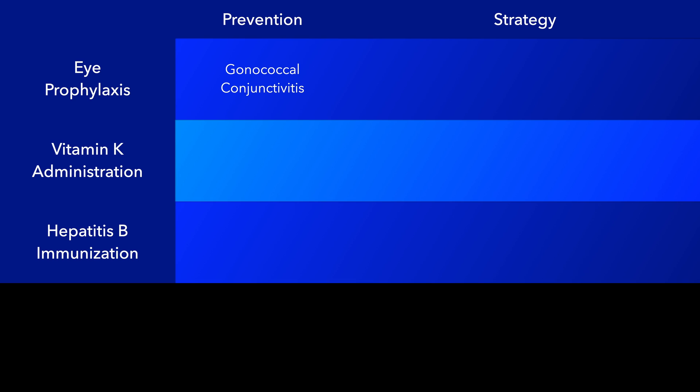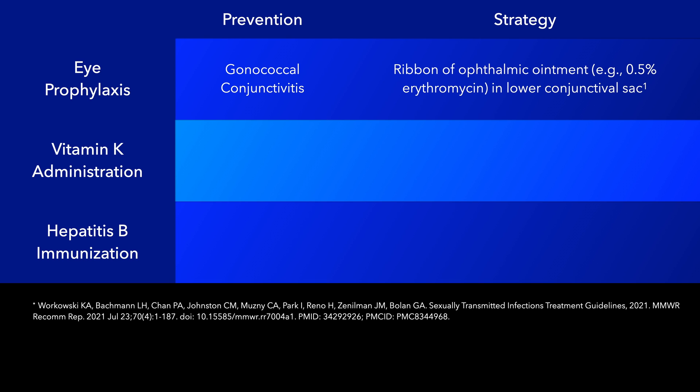It is important to note, however, that the ointments used are not effective in preventing neonatal conjunctivitis due to chlamydia trachomatis. A one-centimeter ribbon of ophthalmic ointment, such as 0.5% erythromycin, is placed in a lower conjunctival sac bilaterally. Excess ointment can be wiped away one minute after application, but the eyes should not be rinsed. Eye irrigation decreases efficacy and is thus contraindicated.